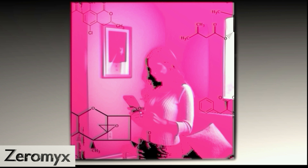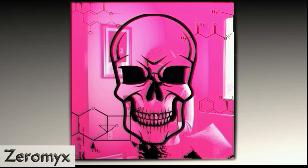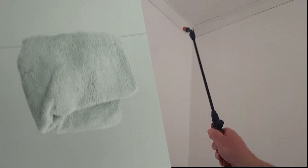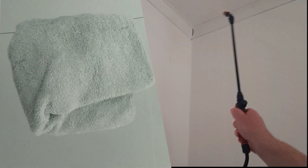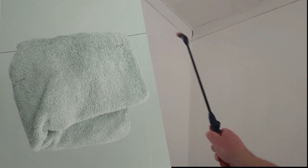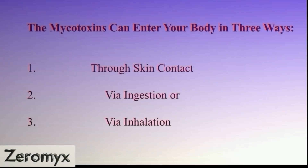This presents a very serious risk to your health. But now there's a new, safe, efficient solution to completely remove mycotoxins from your home environment. But first, let's talk about the mycotoxins — why are they so dangerous?